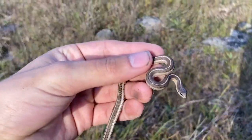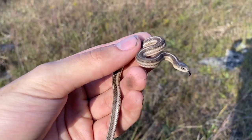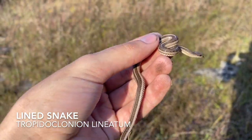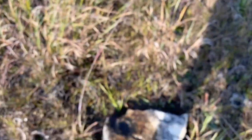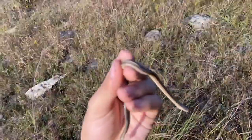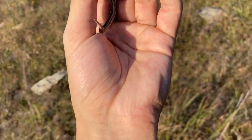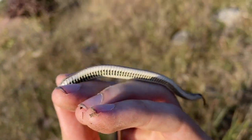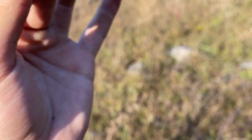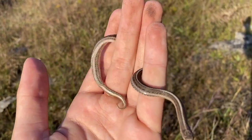Here we go - my target for this area, or one of them, the line snake, under this rock right here. Look at the ventral scales.